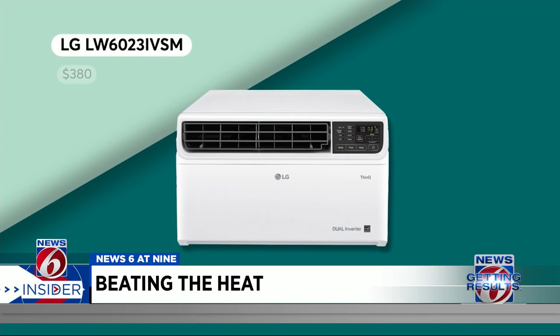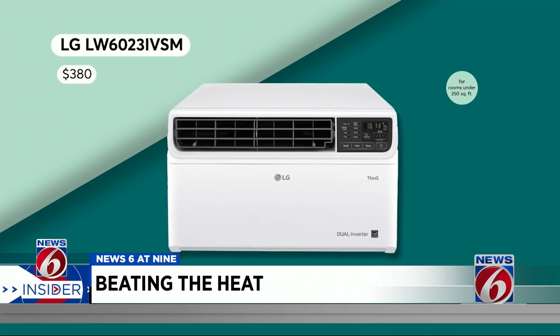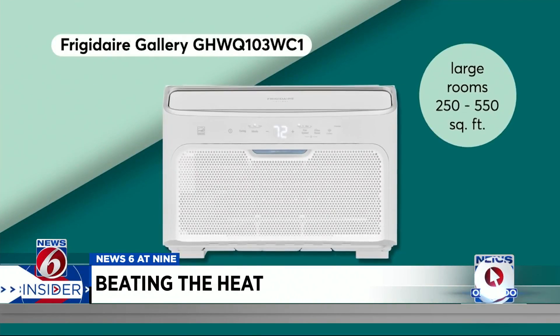This LG earns top scores for cooling rooms under 250 square feet in under 15 minutes. For medium-sized rooms, this Idea is a great pick. And for larger rooms, consider this Frigidaire.